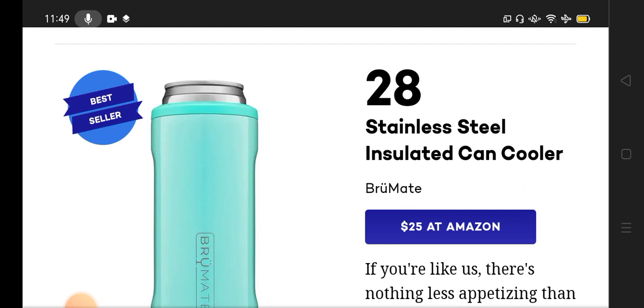The number 28 product is the stainless steel insulated can cooler. It's a kind of can cooler to store water or wine, so you can drink a sip of wine or water according to your choice on a hot day or a cold day — it helps you moderate according to your preference.